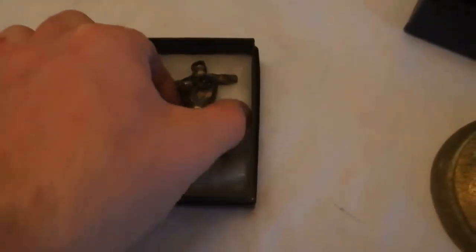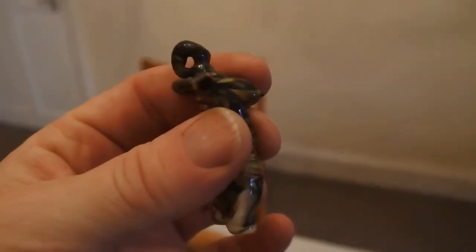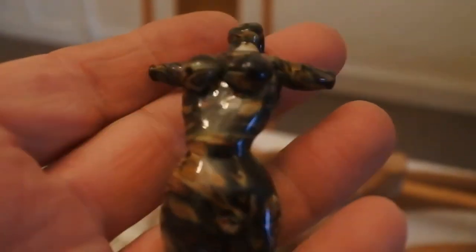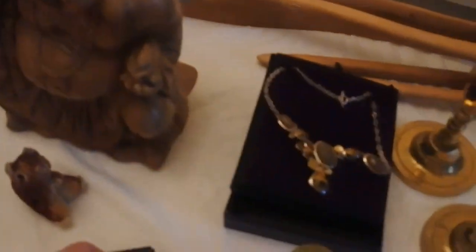This next piece is absolutely stunning. It is from the island of Murano — it's glass, formed as a female torso. It is a pendant off a necklace and it is millefiori. I have never seen one before. It cost me a fiver, but I think that is a star piece.